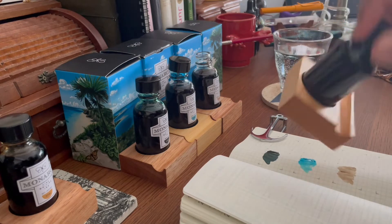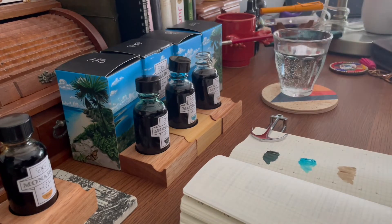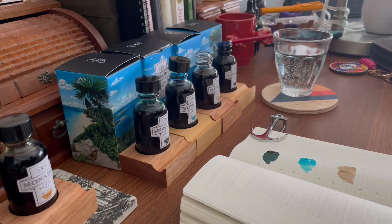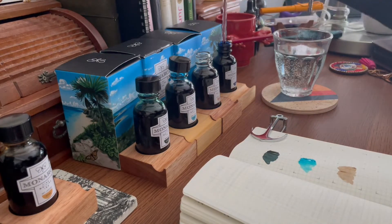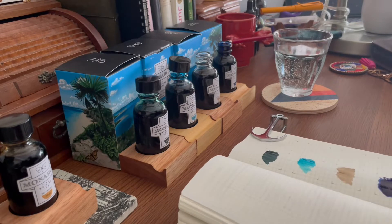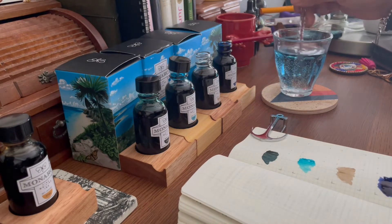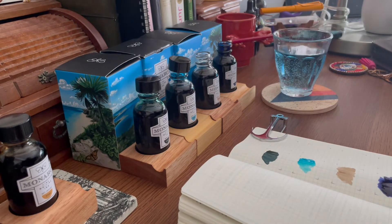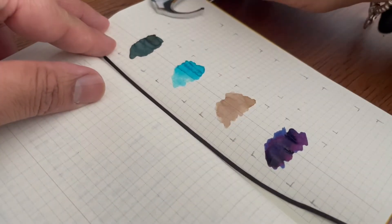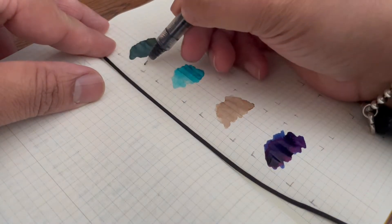Here is Cenote — this is a shimmering ink. You may see me shaking it in the video, but I didn't shake it enough. The shimmer is very heavy and a lot of it was still settled on the bottom. Give it a really good shake — if you think you're done shaking, you're not, so give it another shake.